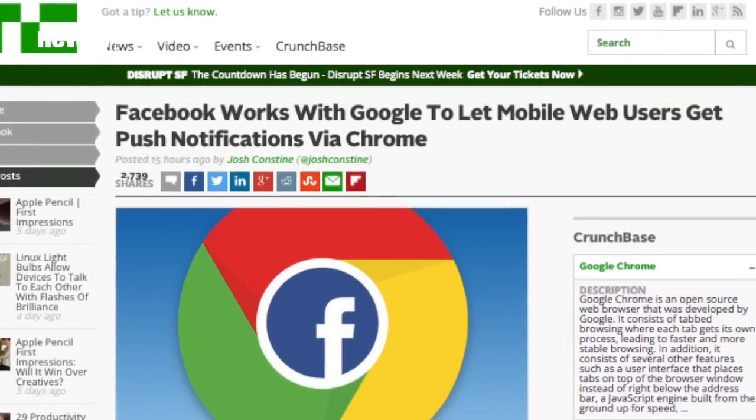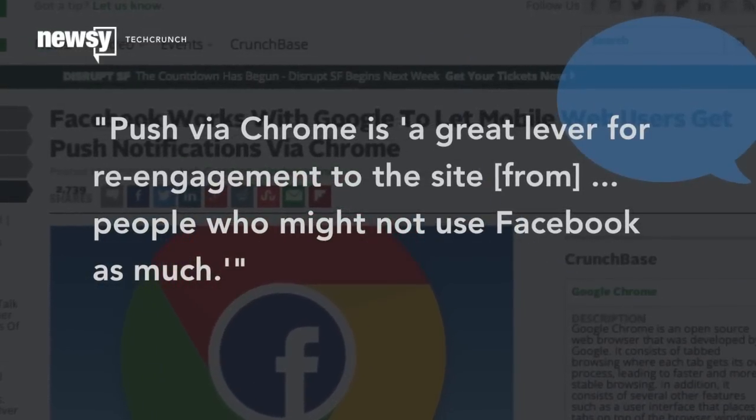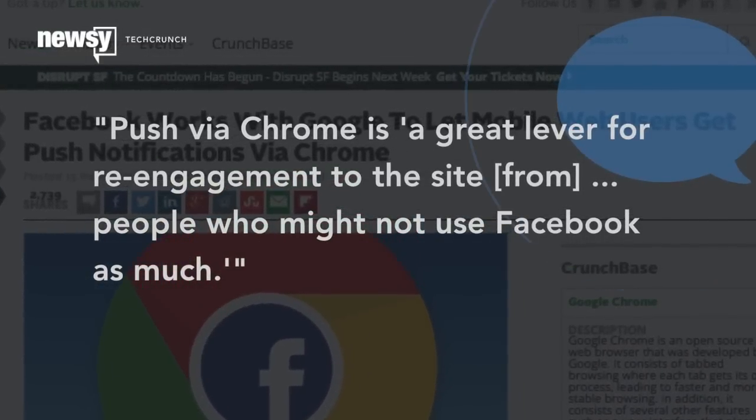Facebook's product manager on browser partnerships told TechCrunch that push via Chrome is a great lever for re-engagement to the site from people who might not use Facebook as much.